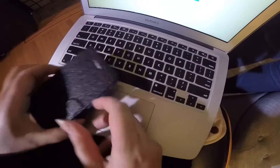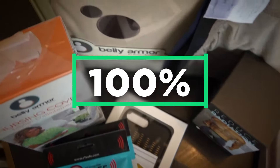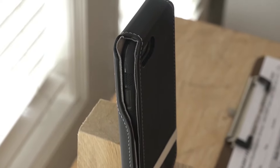From blankets to cases, there's no shortage of products that claim to block up to 100% of electromagnetic radiation, or RF, from your devices. Sound too good to be true? Most experts say it probably is.